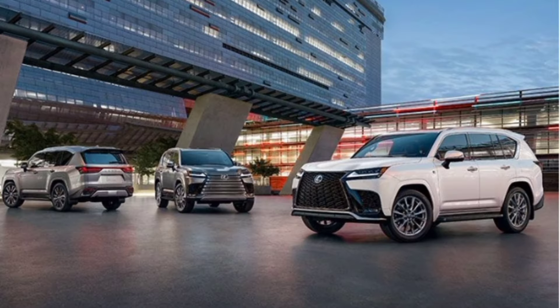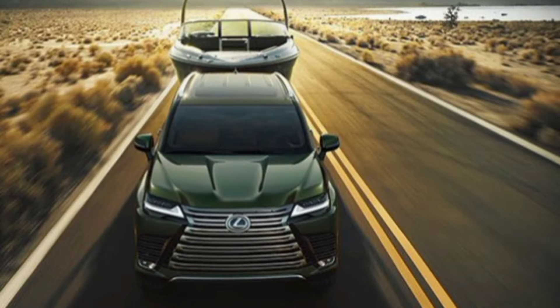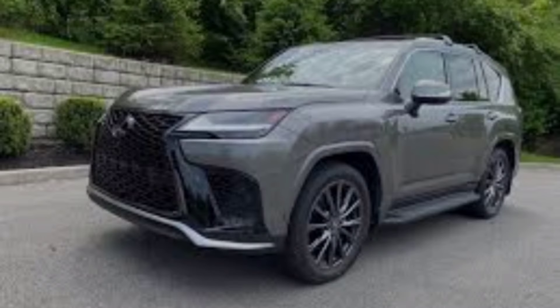The LX 600 benefits from a reputation for both longevity and for being one luxury SUV that's as at home on a trail as on a boulevard. But while it delivers a supple ride and coddles its passengers in comfy seats, it lacks some of the extravagances of its similarly pricey competitors.